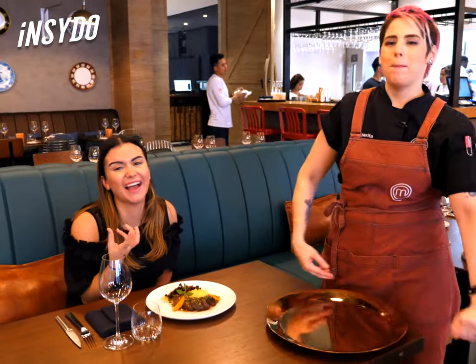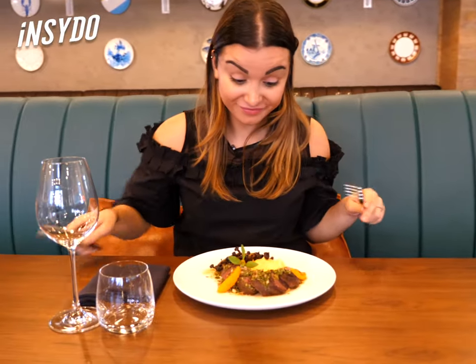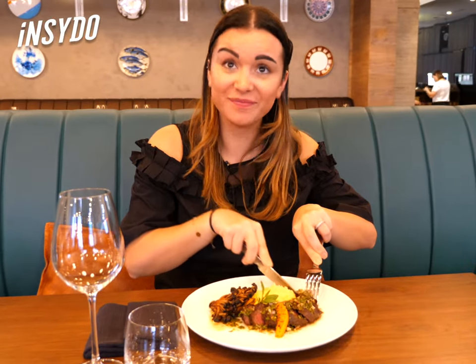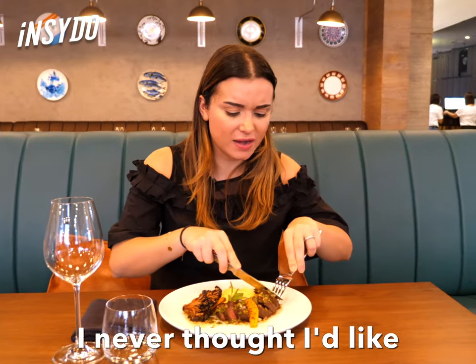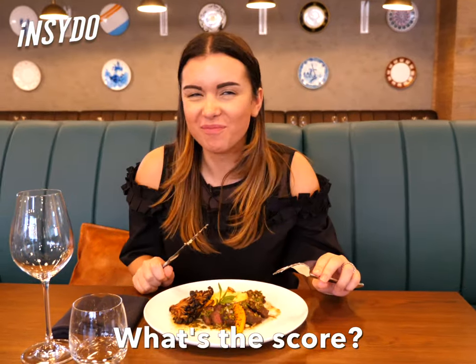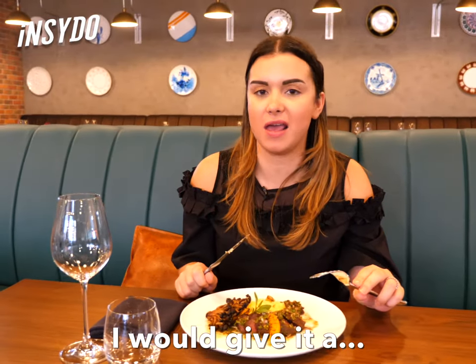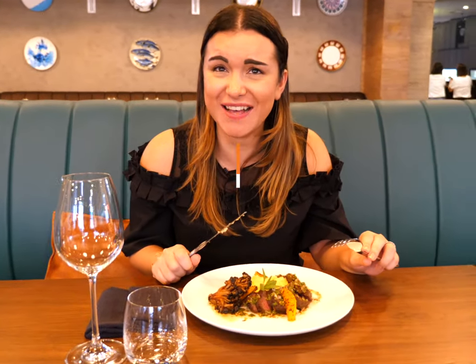Makes my mouth water. Please enjoy. I can taste it. Moment of truth. Okay, the steak is soft. Wow. I never thought I'd like orange with the taste of steak. Approved. What's the score? I would give it an 11.5 out of 10. It's good.